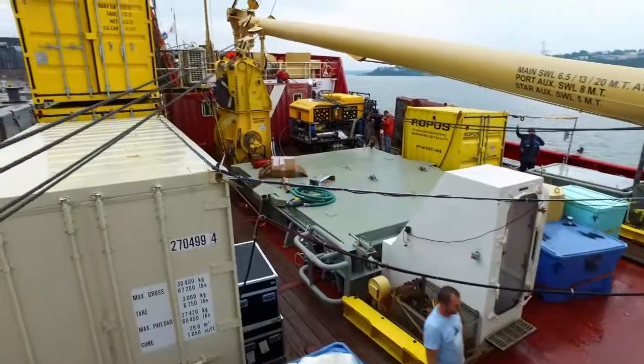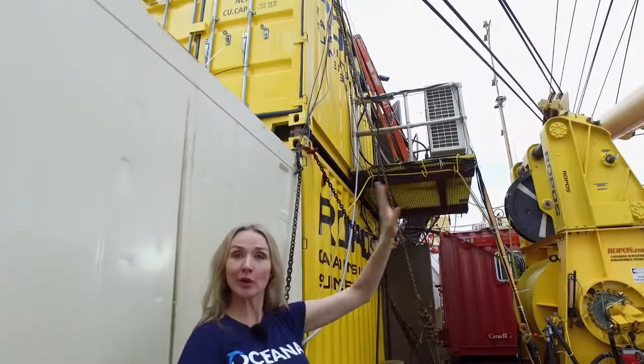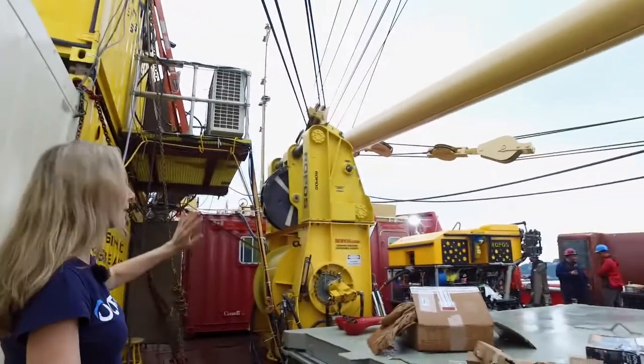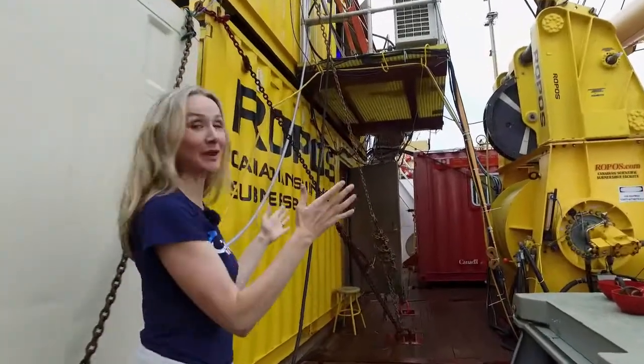This is the foredeck — this is where all the action happens. Here we've got the control room, we've got an enormous crane, we've got a mobile science laboratory, and we have the Rokos.